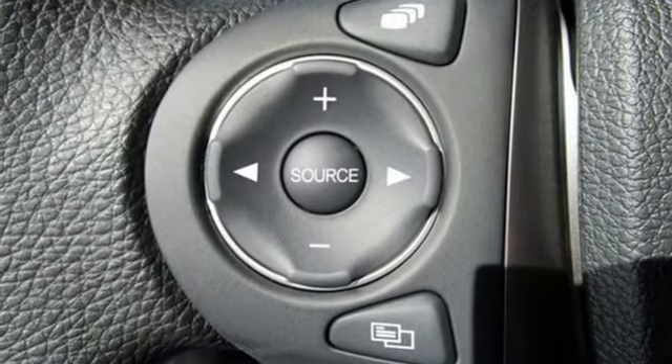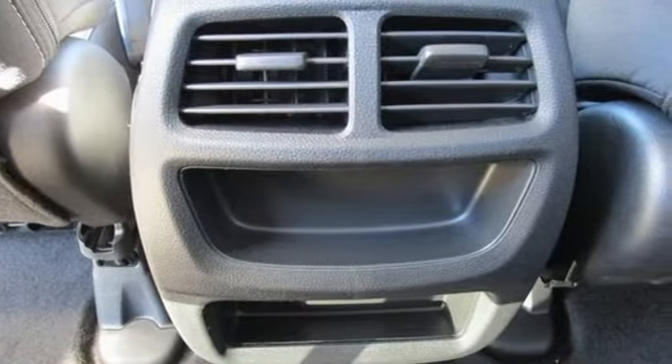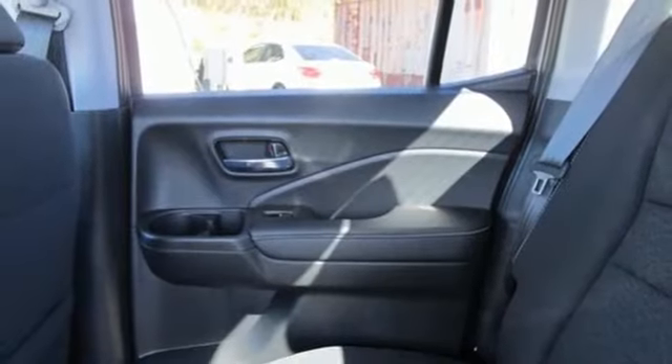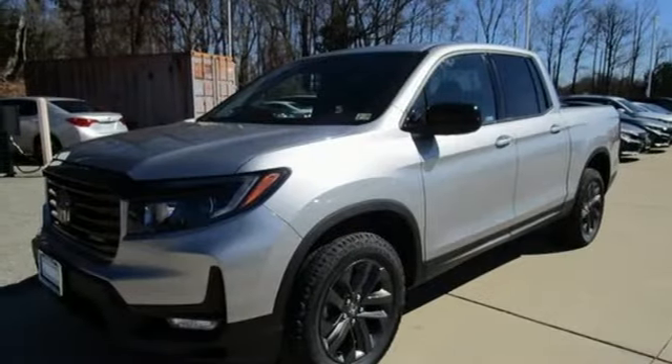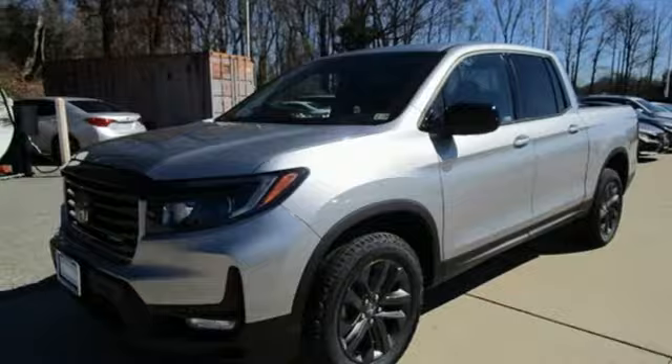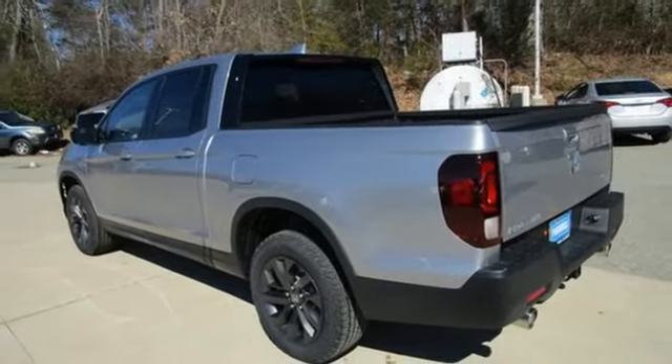V6 engine, four-wheel drive, engine auto stop-start feature, trailer hitch receiver, streaming audio, remote engine start, dual zone climate control, aluminum wheels, electronic shift on the fly, and automatic transmission. Honda's created some of the most admired vehicles on the planet.